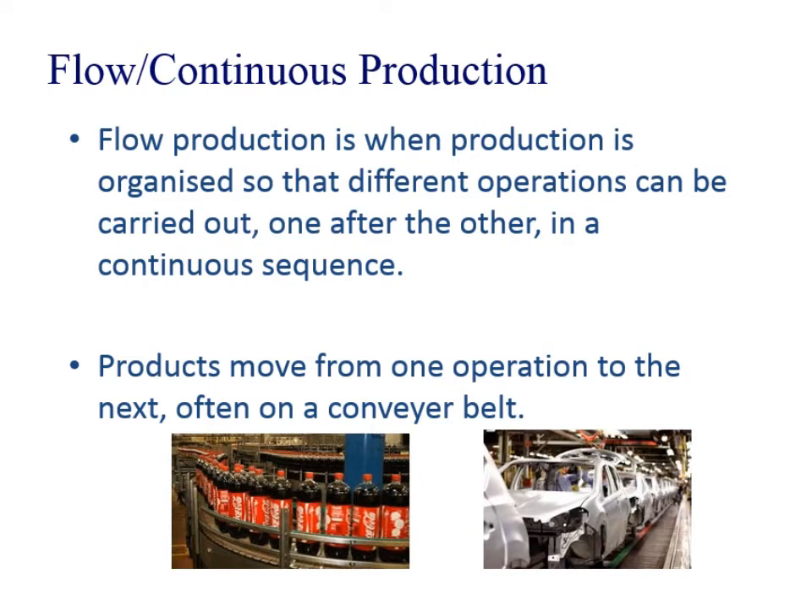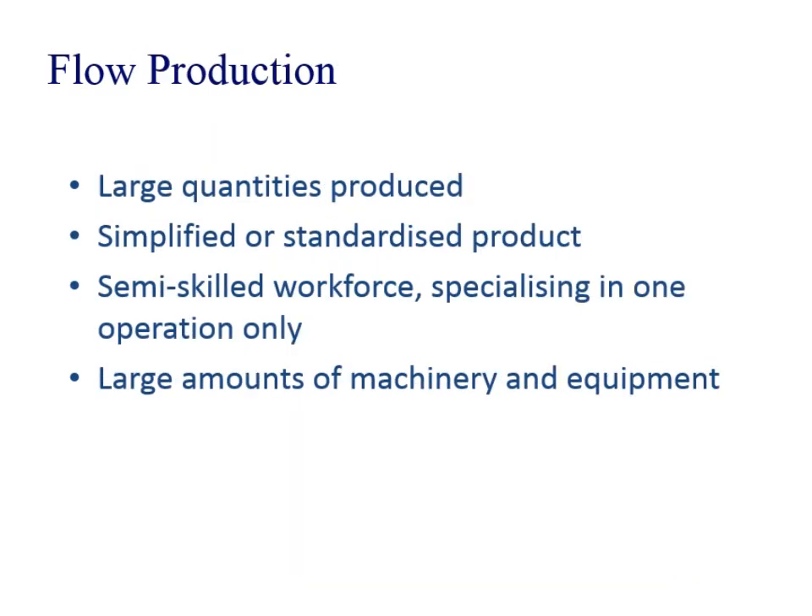Lastly, flow or continuous production is when production is carried out continuously in sequences, one after the other — often on a conveyor belt process. Very large quantities are produced. It is very much standardised with very little variation between the products. There's a semi-skilled workforce specialising in one area, and it's very capital intensive with very large amounts of machinery.